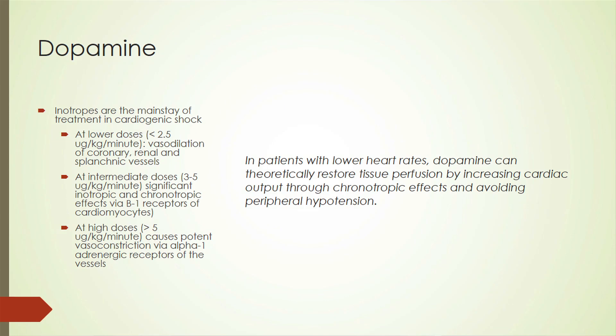At lower doses, dopamine works on dopamine receptors to cause vasodilation of the coronary, renal, and splanchnic vessels. At intermediate doses, it works on beta receptors to improve inotropic and chronotropic effects. At high doses, it causes potent vasoconstriction on alpha receptors. So theoretically, in patients with lower heart rates, dopamine can restore tissue perfusion and increase cardiac output, appearing to be a magic drug for cardiogenic shock.